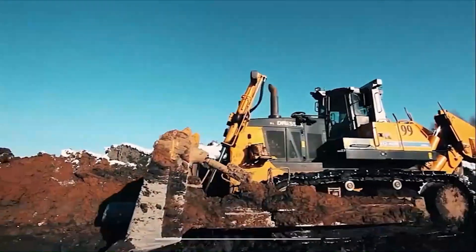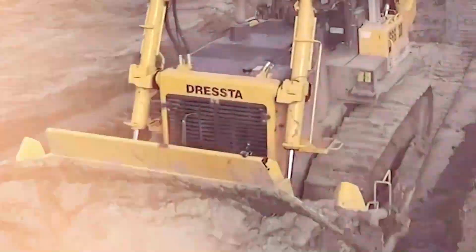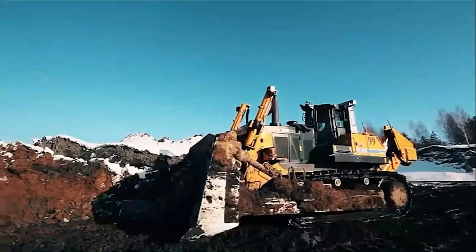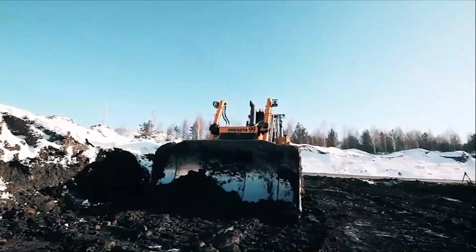First up, we've got the Dress Top TD40. This is no ordinary bulldozer — it's a mountain mover. Standing at a towering 15 feet, it's not here to play games. But here's the kicker, folks: the Dress Top TD40 can clear an entire football field in less than an hour. That's faster than you can order a pizza.